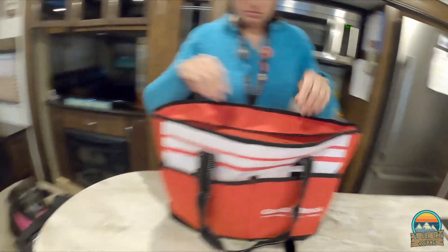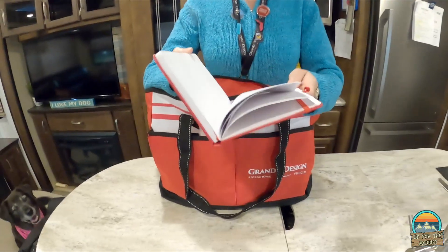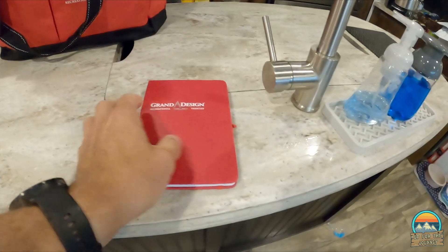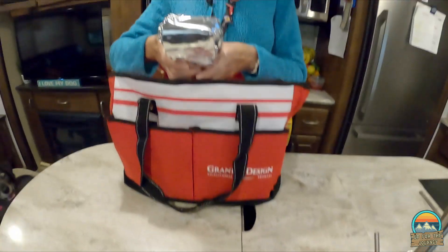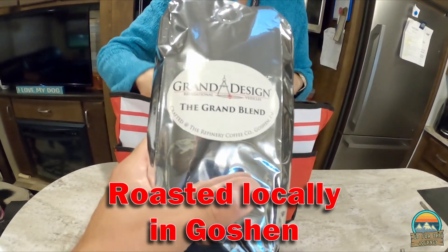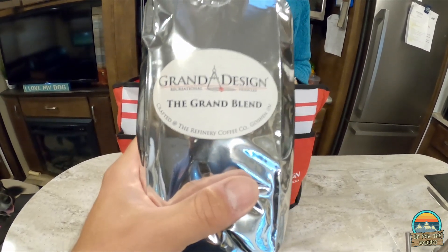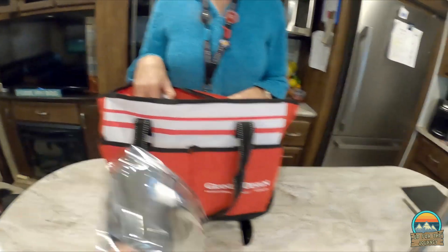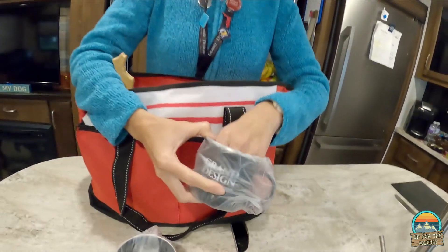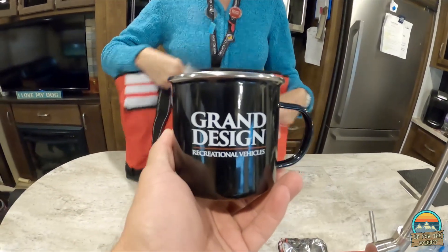Let's show everybody what we got in the bag. A notebook — just a standard notebook, but it's nice, it's like faux leather bound. The Grand Blend coffee — crafted at the Refinery Coffee Company in Goshen, so it's local coffee. That's cool. And of course you got coffee, you need your coffee cup to go with your coffee — a nice metal traveling mug. That's pretty sweet.